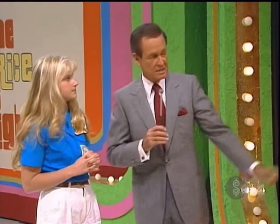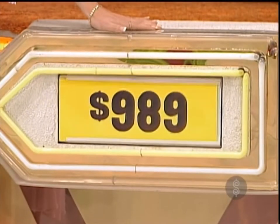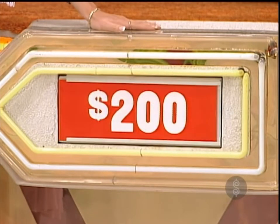The clock. She says the clock is the bigger bargain. We'll start over there. Bargain price $789. The real price — $989. A difference of $200.